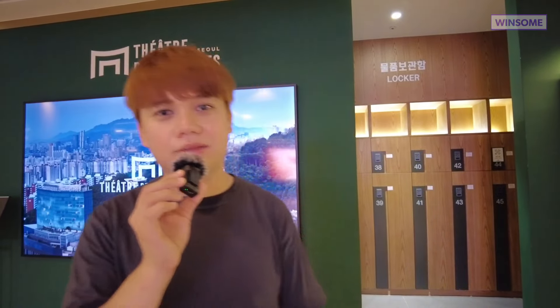For your convenience, they actually have a free locker at the back. You can leave your bags there before you go in, so it's hassle-free.